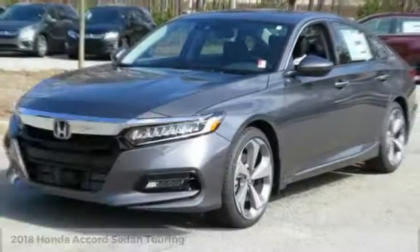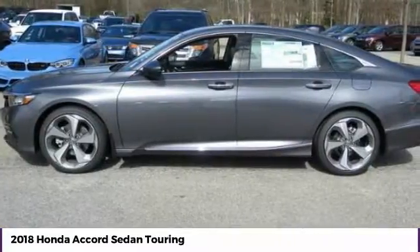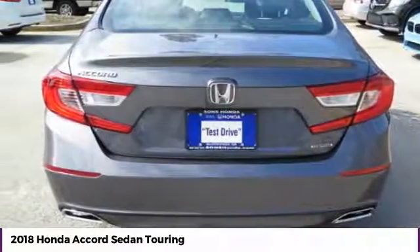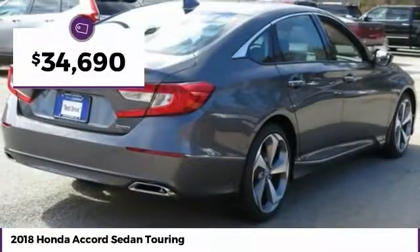Looking for the right vehicle? Check out the 2018 Accord. Ingeniously simple, yet overflowing with luxury and technological creativity. All that and more in the Accord, priced below $35,000.